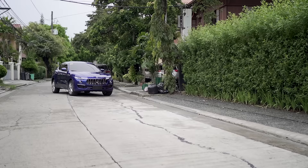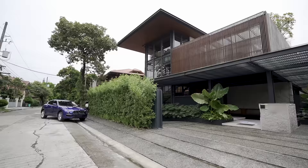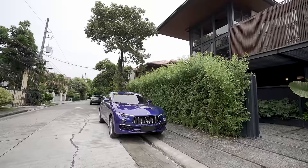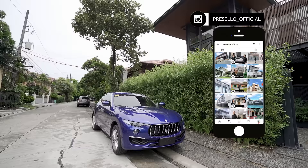We have a brand new premium house and lot for sale here in Ayala Alabang Village. Make sure you hit like, click subscribe, and click on the bell so you get notified whenever we release new YouTube videos. We're on Facebook so make sure you hit like and see first, and follow us on Instagram at Presello underscore official. My name is Julia, and welcome to another Presello open house tour.